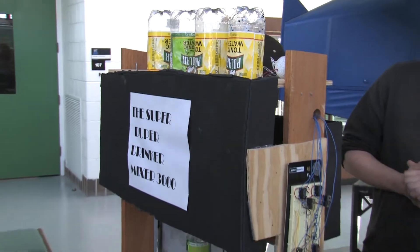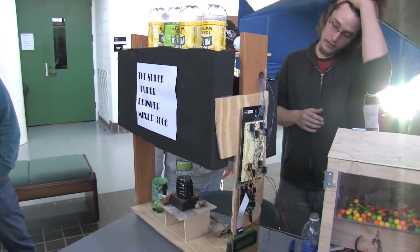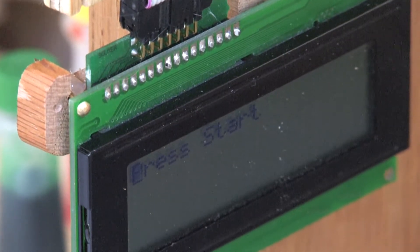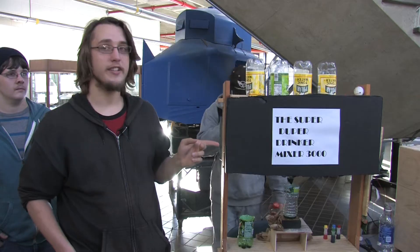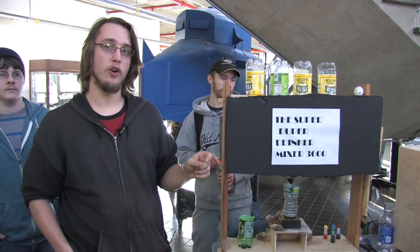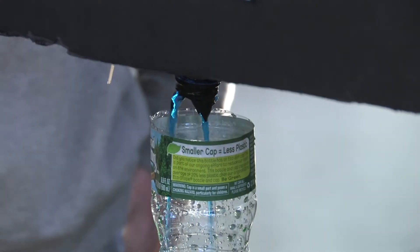We wanted to make a drink mixer. Basically there's a screen on the side and two buttons to choose your options, and then once you choose your options there are four DC motors on the inside that run and open each tubing with whatever drink option you chose.